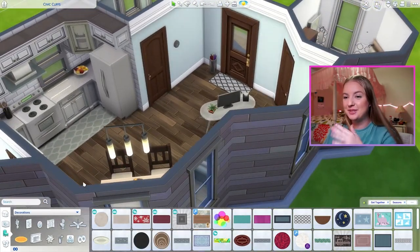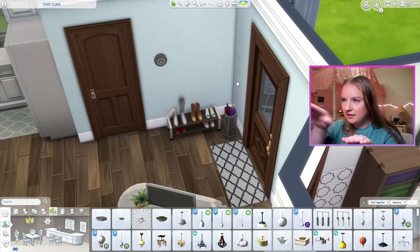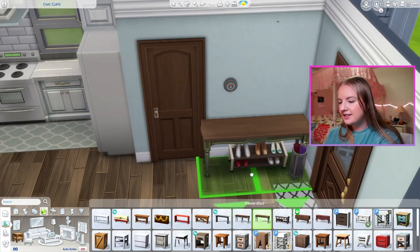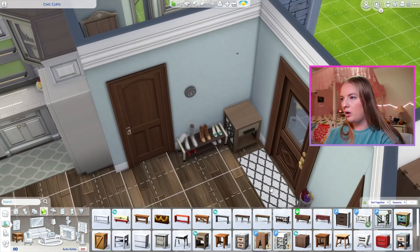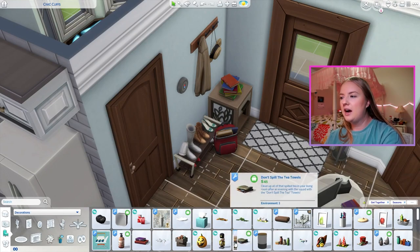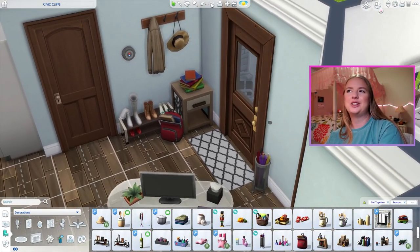I haven't said a word in like five minutes because I'm just super focused on this. I would love a hallway table that can fit over those shoes for the entranceway — something like this, I just wish it was smaller. New plan: umbrellas go over here, side table instead of hallway table. And a coat rack — actually, it makes it too much. It's just too much.